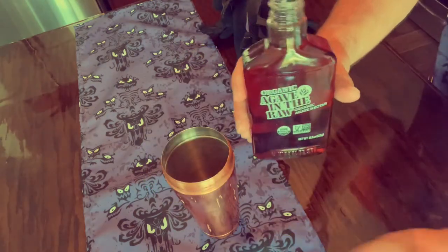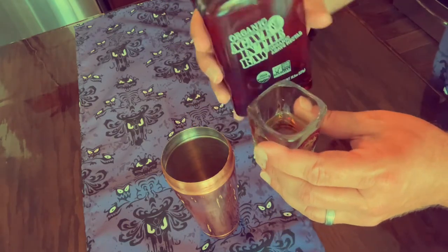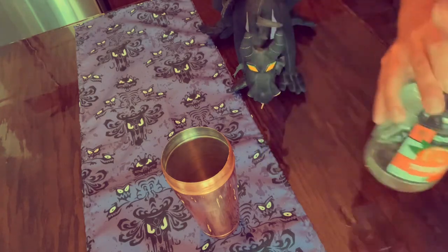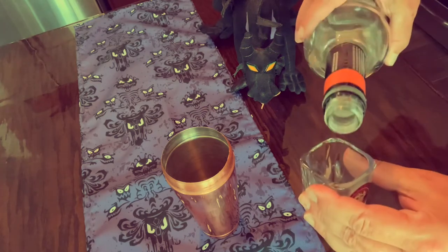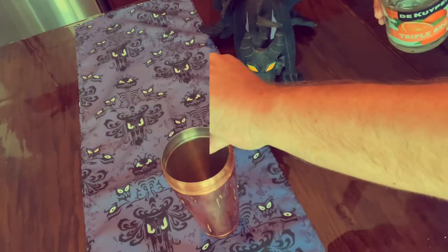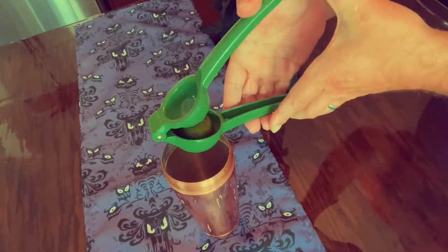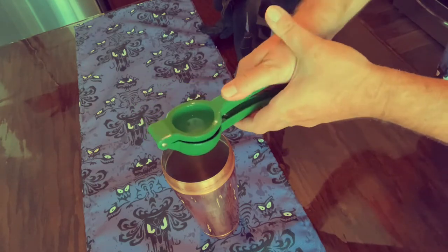And then half an ounce of agave nectar — if I'm saying that wrong, let me know in the comments; I think it's agave. And then half an ounce of orange liqueur — I'm going to use triple sec, but you can use any other kind of orange liqueur. Half an ounce. And then an ounce of fresh lime juice — usually if you squeeze a whole lime, it's close to an ounce.